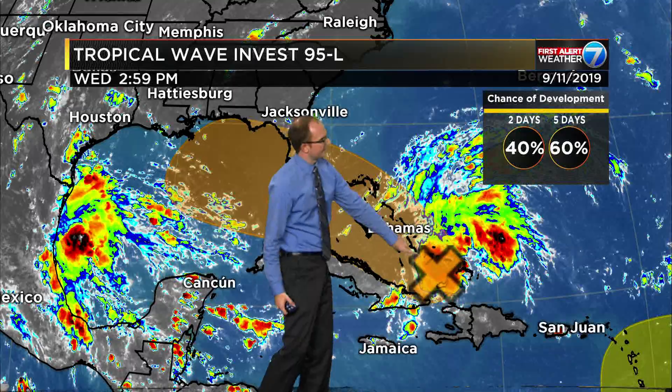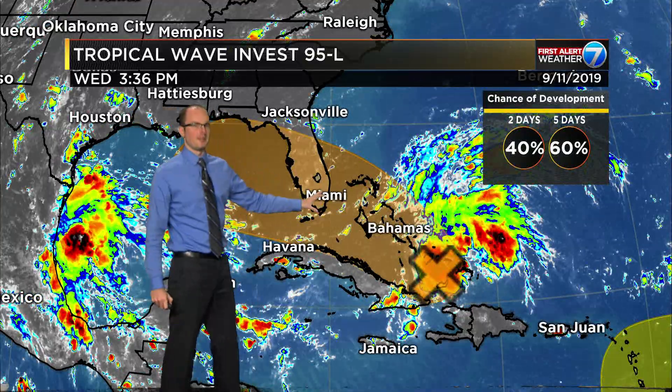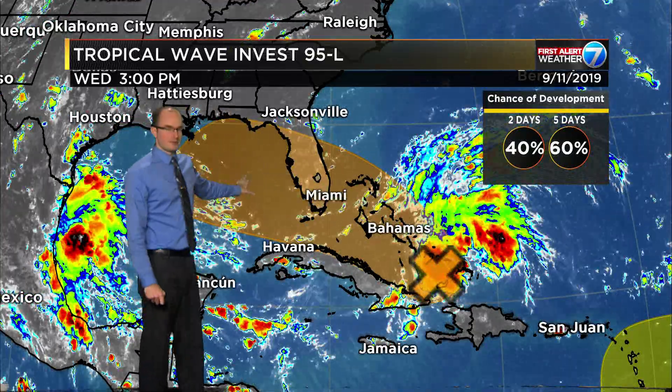Alright, let's get to the meat and taters here. There's a 40 to 60 percent chance of development over the next two to five days with Invest 95L. As this thing drifts toward the Gulf of Mexico, there's now an increased likelihood that we start to see something before it actually gets there. The National Hurricane Center is highlighting all of the Bahamas, parts of Florida, and into the Gulf of Mexico for development.